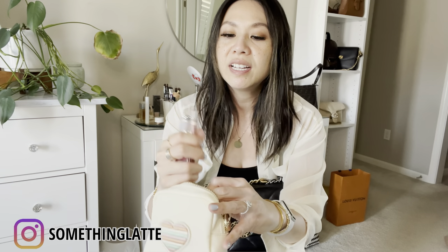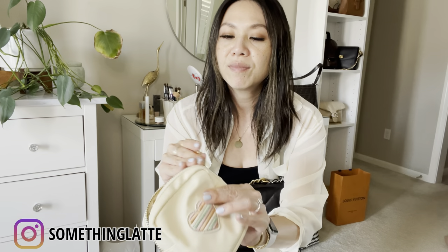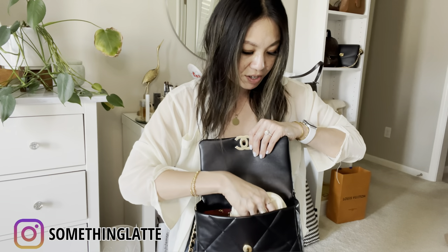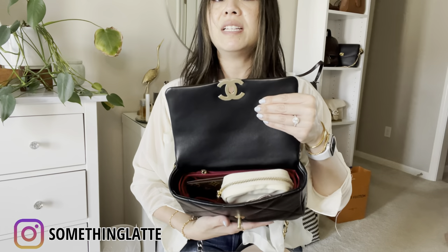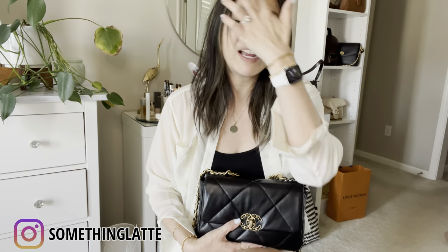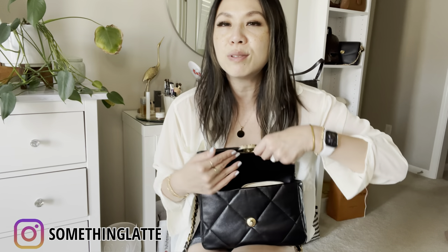In the pouch I have my Chanel lip gloss, Dior lip gloss, lip liner, a hair scrunchie, and a mask. So this is a little pouch I carry. This insert is kind of big so it fits in certain bags but not every bag. For this video's sake I wanted to show that if you wanted to, you could fit this inside and close it up with no issues. But know that pouches take up room.